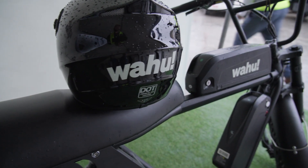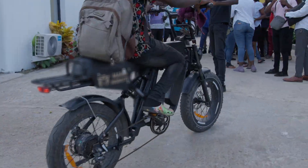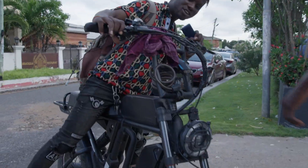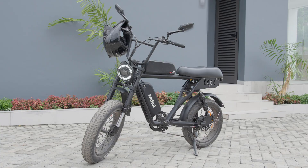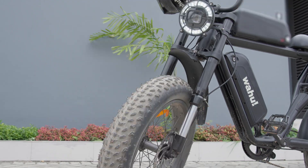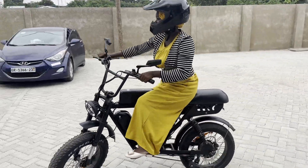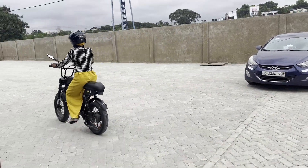The Wahoo e-bike is made for all people and purposes. It is the perfect blend of style, performance and sustainability. Powered by a durable and powerful electric motor providing a smooth and effortless ride, all while lowering your fuel costs and saving the environment by reducing CO2 emissions.